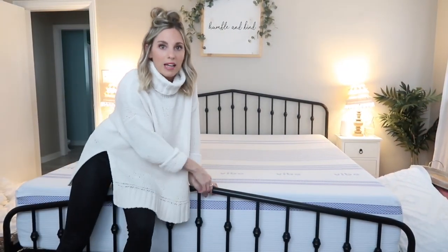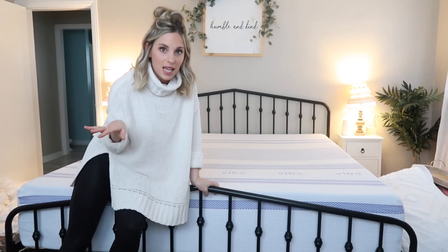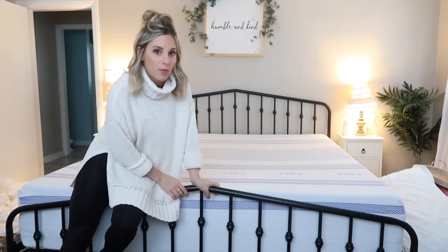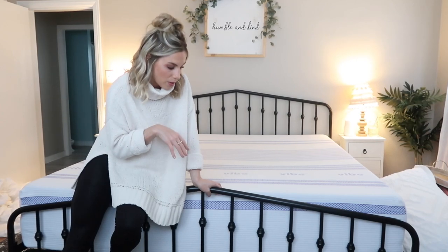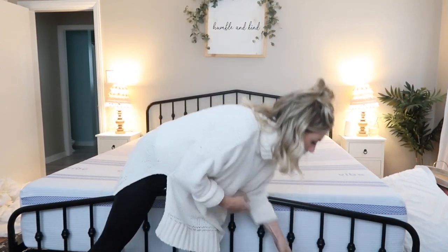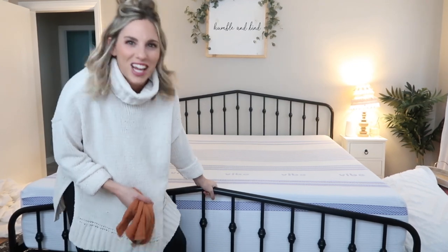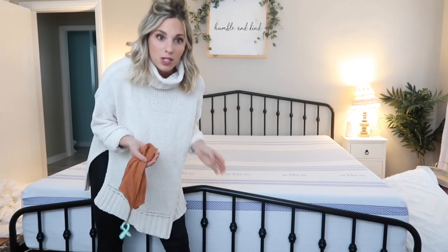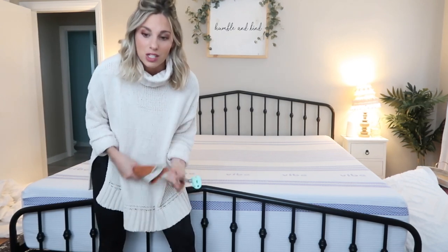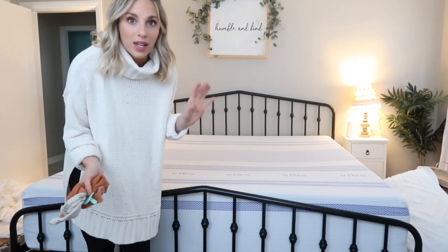We get a lot of questions on our mattress and bed frame - I'll link them both down below. We have nothing bad to say about them - we love our mattress and love this bed frame. It's so affordable compared to a lot of bed frames that look like this, it was really easy to put together, and it's really sturdy. I would definitely recommend it, especially for the price.